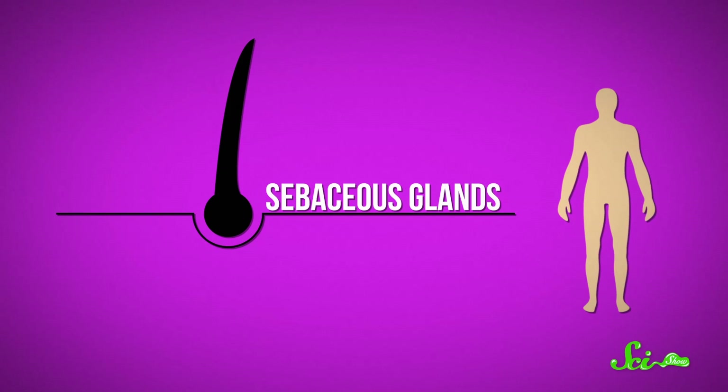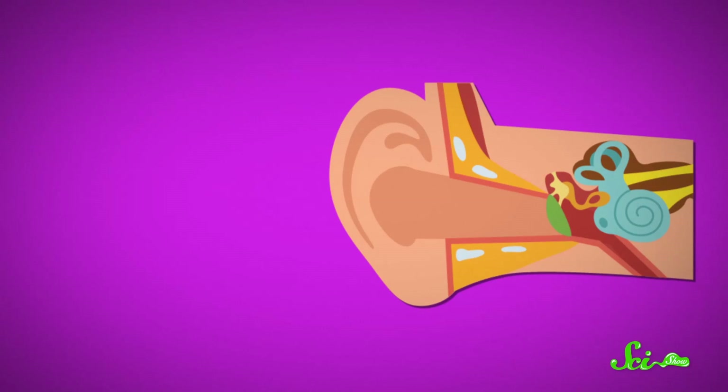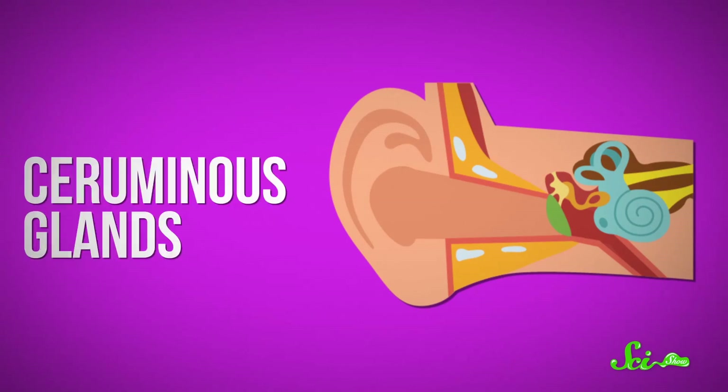Here's how it works. There are two kinds of glands embedded in your ear canal. There are sebaceous glands, which you have all over your body except for your palms and soles of your feet. They make an oily substance called sebum that's useful in lubricating the canal. Then there are also specialized sweat glands that you have only in your ears, called ceruminous glands, which release even more lipids, as well as antimicrobial proteins.